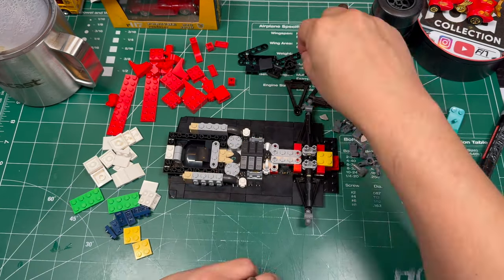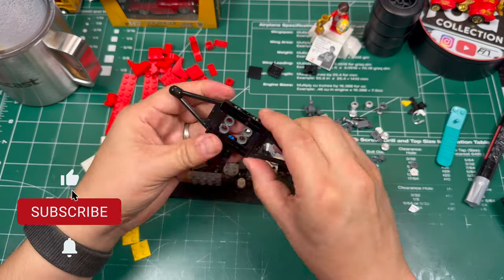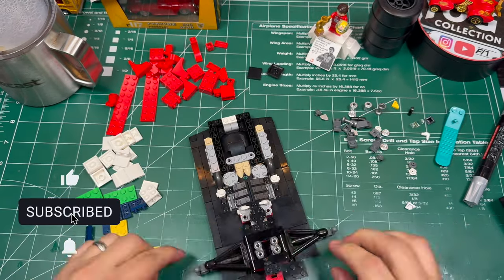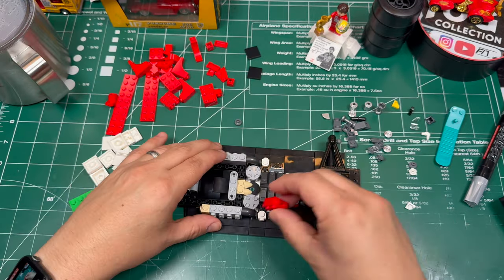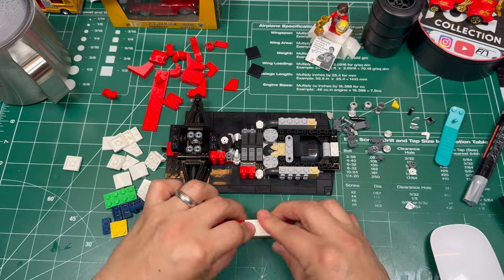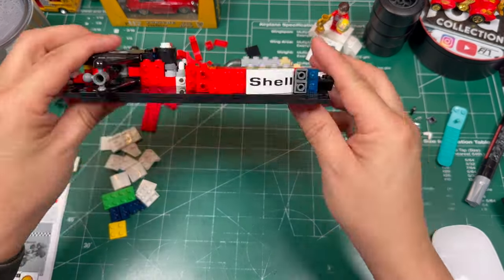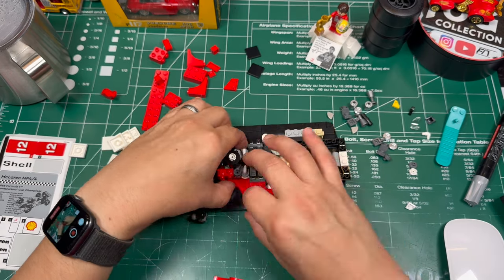Before I continue, I wanted to take this time to ask — if you haven't already, please consider subscribing to my channel if you like this kind of content. If you don't, leave a thumbs down but tell me why. Any type of engagement will help me enter the YouTube algorithm, and it's beneficial for me and for my channel. Appreciate it, thanks.